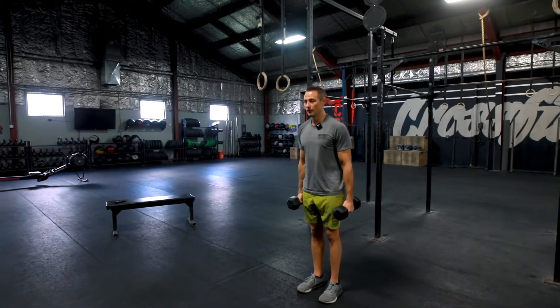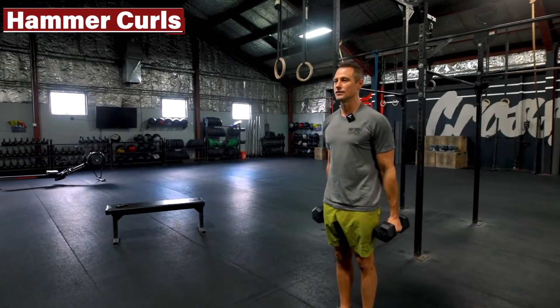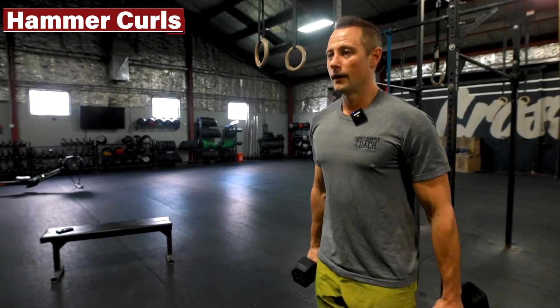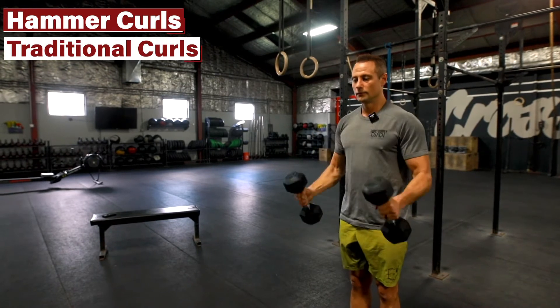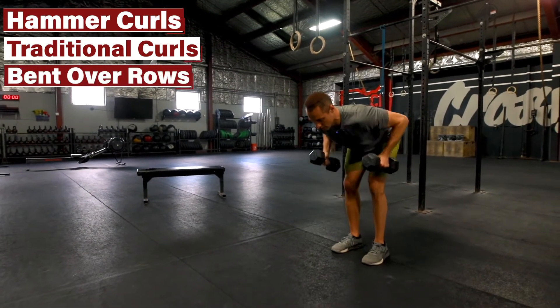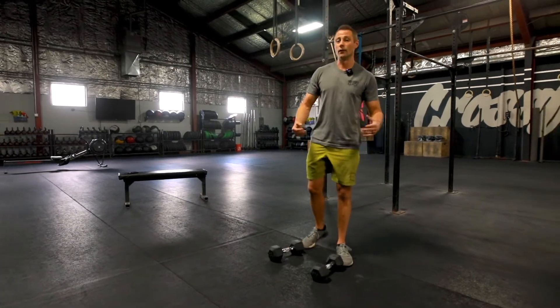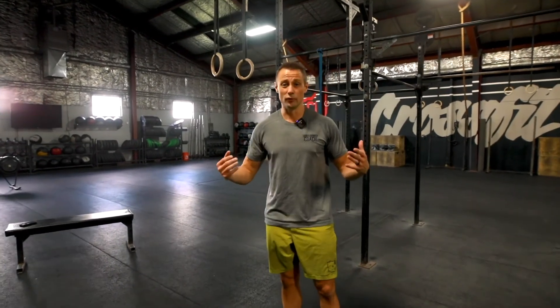The dumbbell option is going to involve hammer curls — keeping those hands nice and neutral, bringing those dumbbell heads up to your shoulders — and then dual dumbbell traditional twisting curls, ascending in reps. Then unlock the knees, hinge at the hips for bent-over rows to finish that giant set out. It's going to be in the same rep scheme as the pull-ups, just different movements. I think you guys will enjoy this accessory today — have fun!